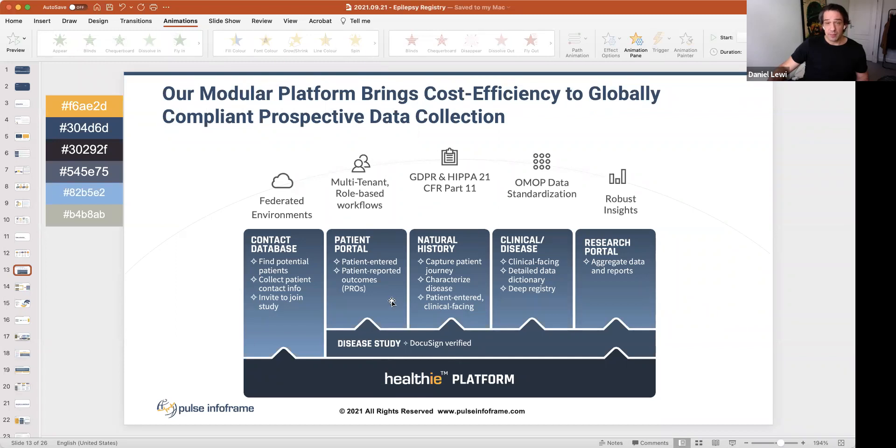The modular platform is cost effective. We have a different pricing structure for industry versus advocacy. We typically develop contact databases that can then expand into patient portals with patient-reported outcomes — PROs — in any format, questionnaires, all mobile-responsive or desktop. We capture consent via DocuSign, so we have full audit trails. The natural history data and clinical disease data develop as modules within the registry, and industry sponsorship can fund those developments.